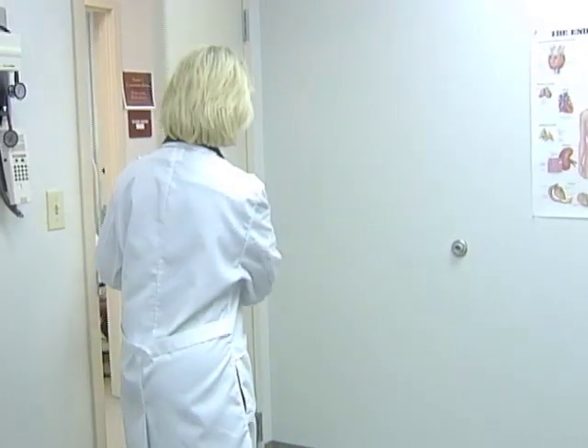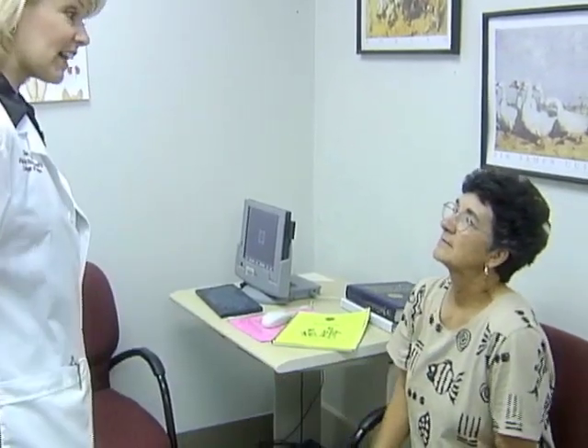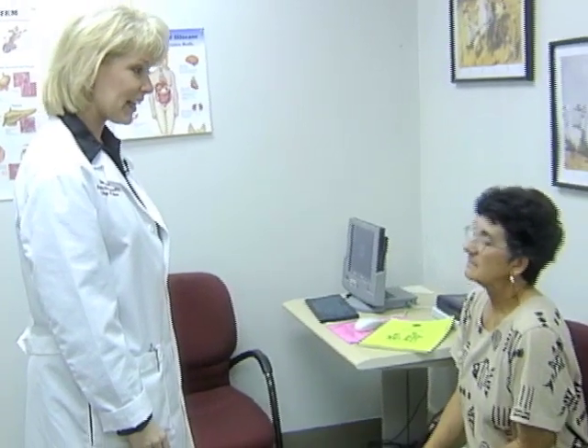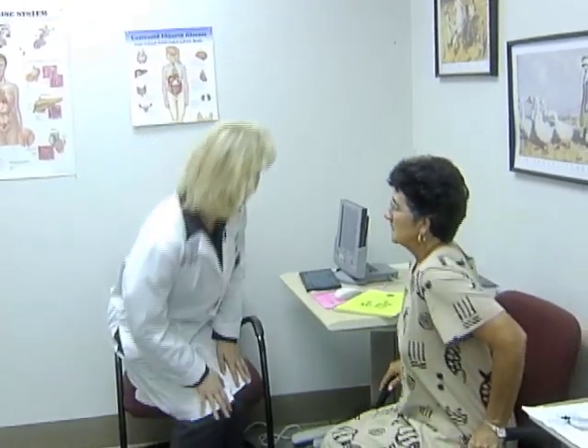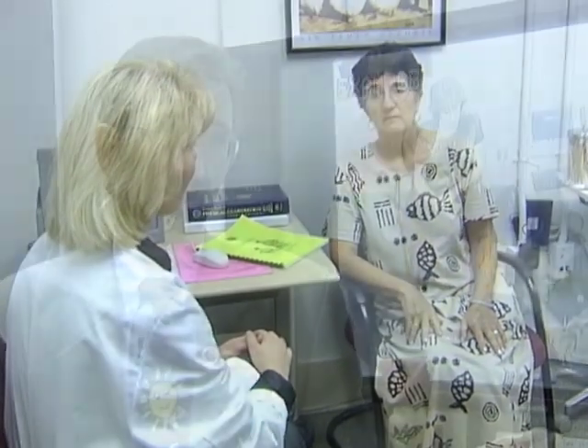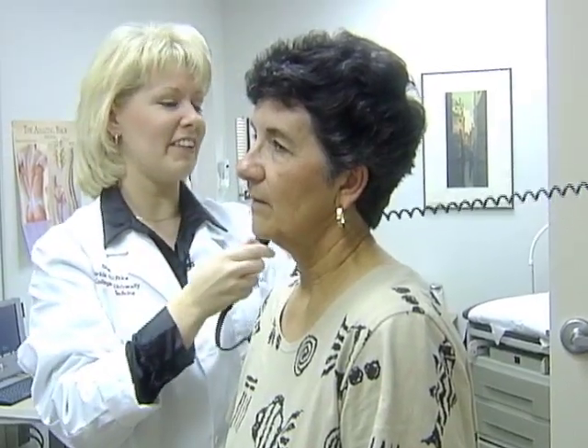Ms. Woods? Yes, ma'am? Hi there. My name is Shannon Price. I'm a medical student at Florida State University College of Medicine. Students examine actors portraying patients with common ailments and even life-threatening diseases. The patients are standardized patients, so that the student knows that if he or she doesn't know the right answer, makes a mistake, or asks the wrong questions, that no one will be hurt. So it's a very safe environment.